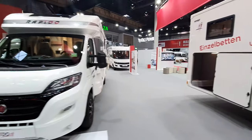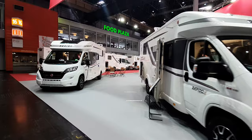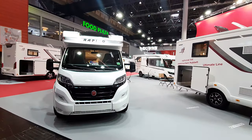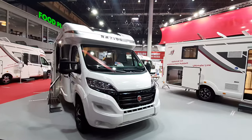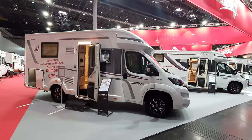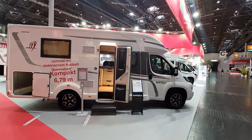So there are three Rapido vans reviewed. I'll go back to the one I started off with. Thanks very much for watching — hope that was of interest, and all the best from Düsseldorf, Germany.